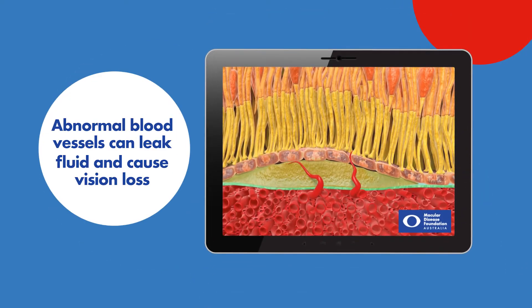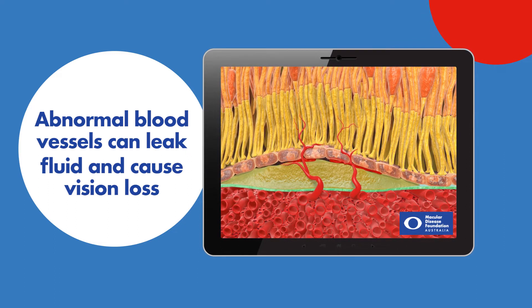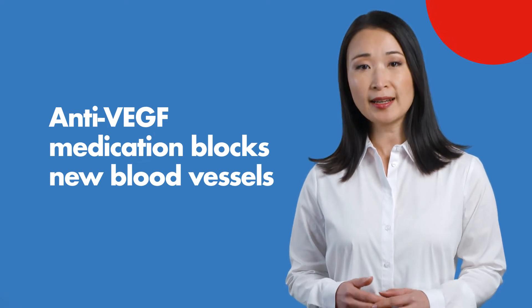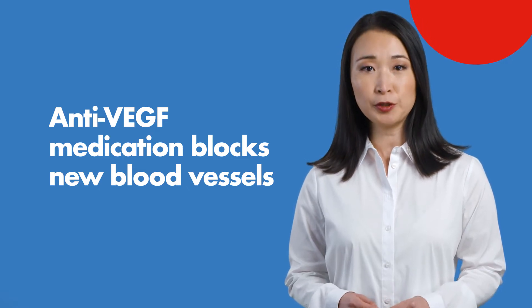These new abnormal blood vessels are fragile and can leak fluid and blood, which may damage the macula and cause vision loss. Anti-VEGF medication can block the activity of this protein, stopping these new blood vessels from growing and leaking fluid.